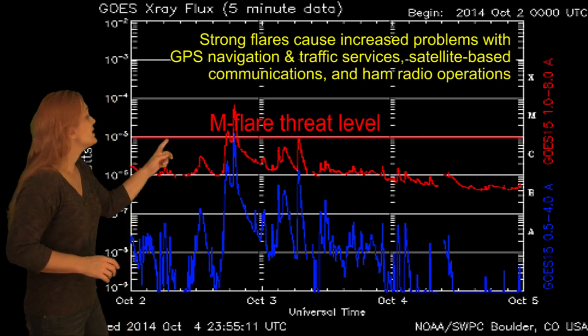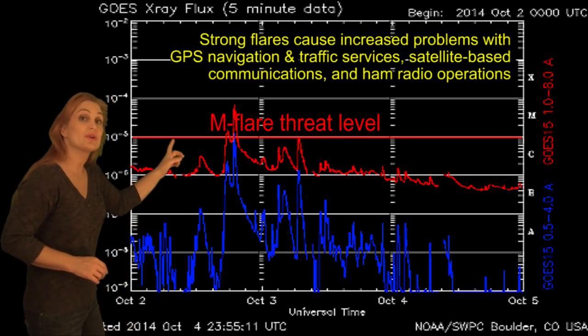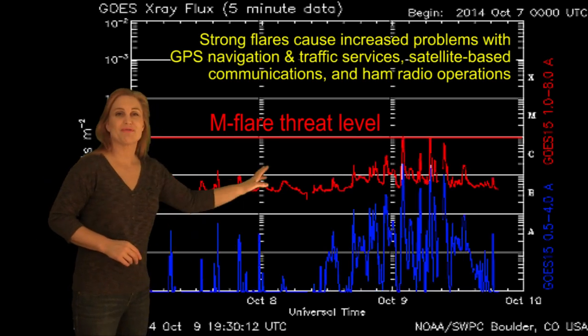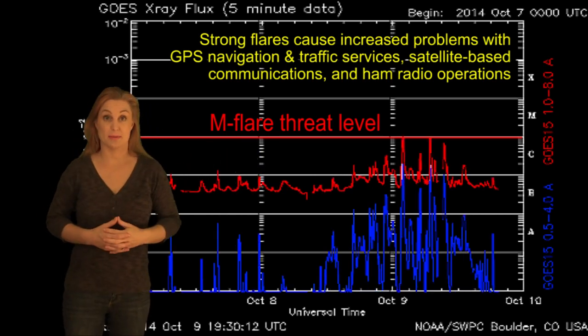Switching to our M-flare threat meter, you can see that M7.3 flare that happened on October 3rd, but since then the levels have really quieted down, except for the last 24 hours from Region 2182, which has really brought the activity back up again.